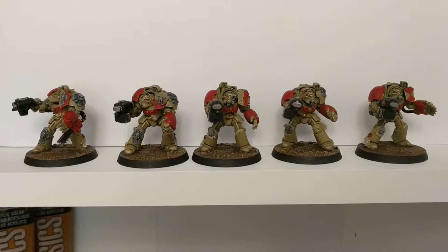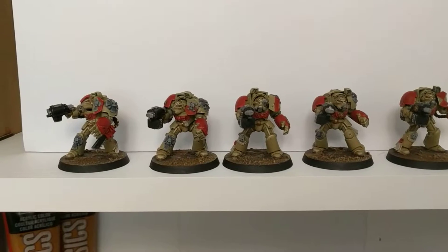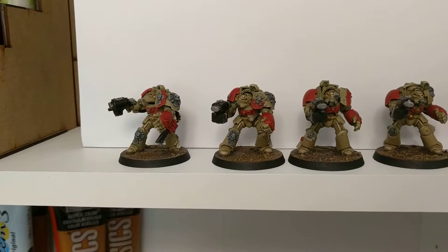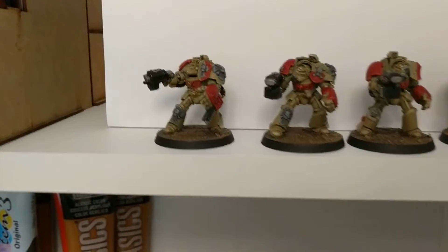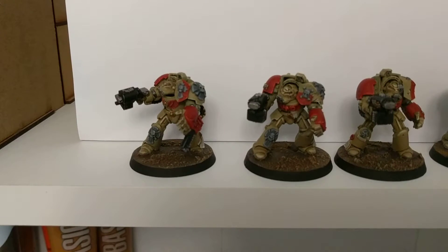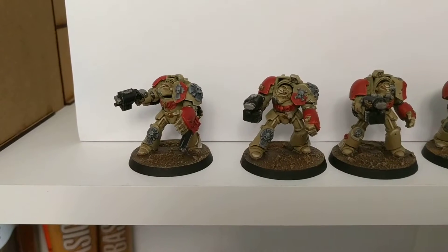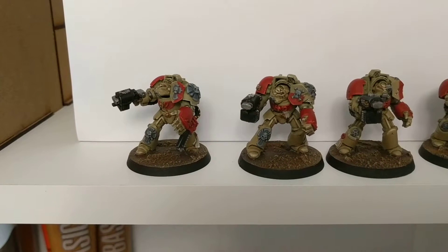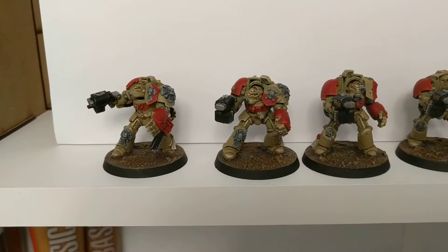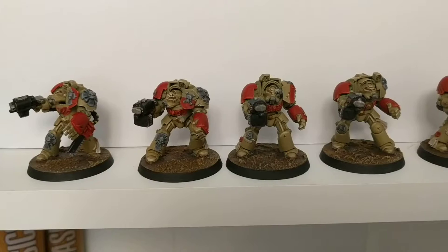These have been a long time coming. I've kept with the Storm Giants color scheme as I said in the previous video, and I am really pleased with how these guys have come out. The models haven't been put together perfectly — it's a bit of a shame that I didn't think about drilling out the barrels, but I wasn't sure how they were going to turn out, so I didn't want to invest too much time and effort. But actually really pleased with how they've come together.